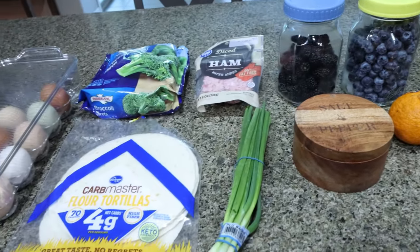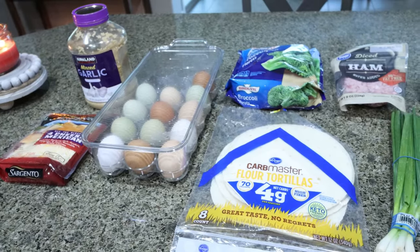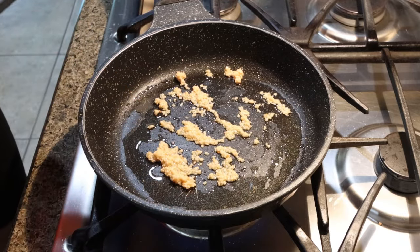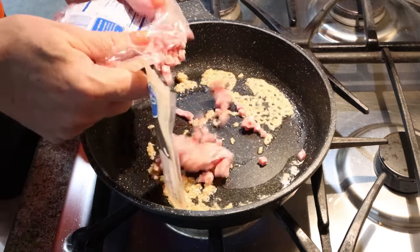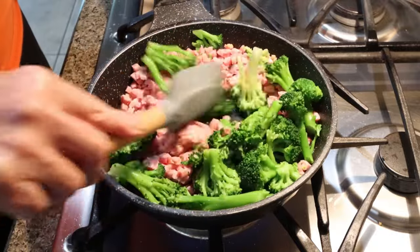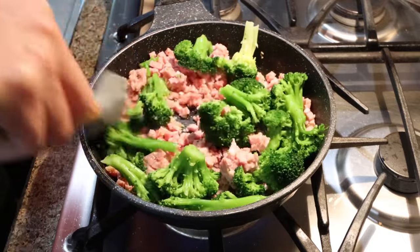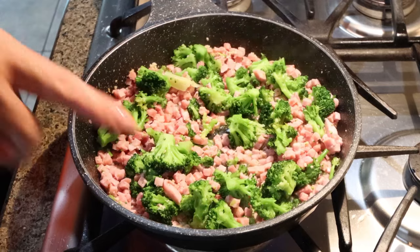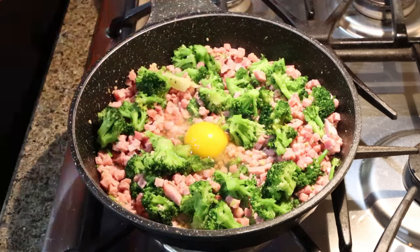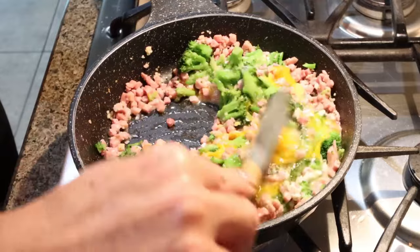One thing about these quesadillas that makes them great for meal prep is they can easily be reheated in the microwave for about 30 seconds. I'm going to make up four quesadillas total so that I have them for four days. I have my stove set to medium-high heat, added a big scoop of minced garlic, and sprayed my skillet with some nonstick cooking spray. We're going to allow that to cook for about a minute until fragrant, then add in our package of diced ham and broccoli, and cook another three to four minutes. Then we're going to crack in four eggs and scramble those eggs in with the garlic, broccoli, and ham.